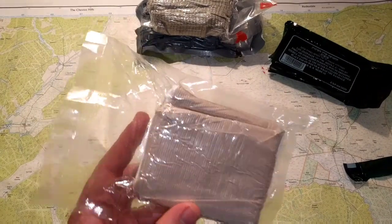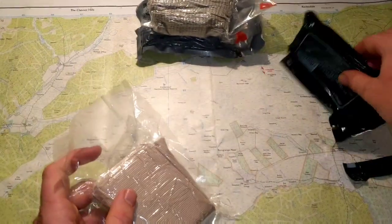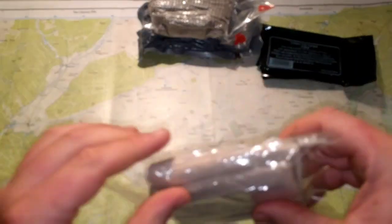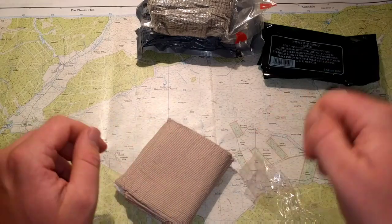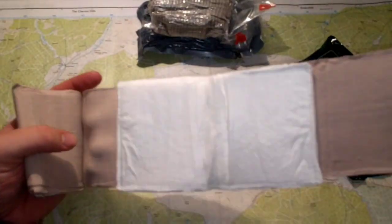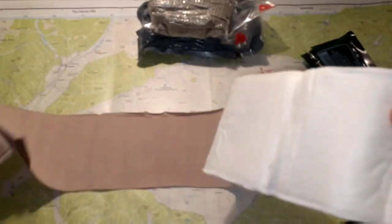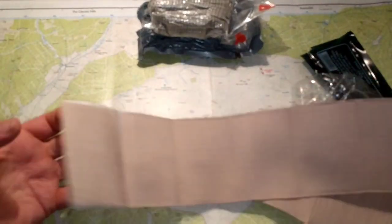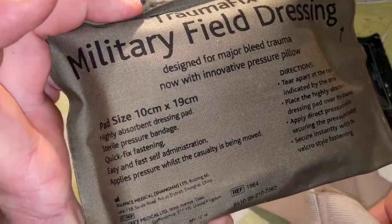With the Trauma Fix you get two tear points — one there and one there. With the Israeli bandage you get one tear point. So if you're in a hurry or in a panic, they might be a little hard to find the tear points. But this one's a real good one — real nice strong material, and it's just a nice big pad. I think it's 10 by 19 centimeters for the pad.